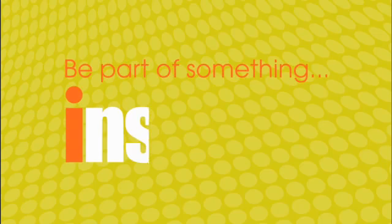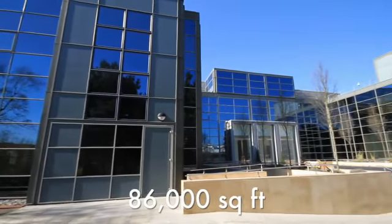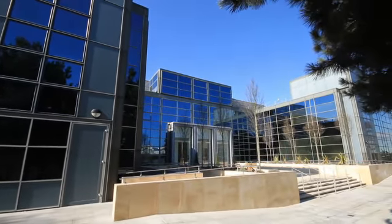Be part of something inspired. This 86,000 square foot, newly refurbished headquarters office building is located on the outskirts of Bracknell Town Centre.